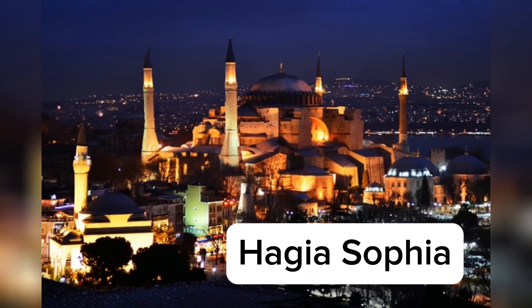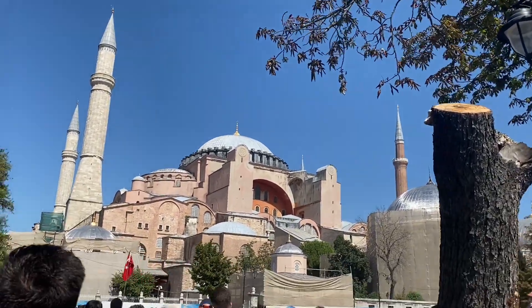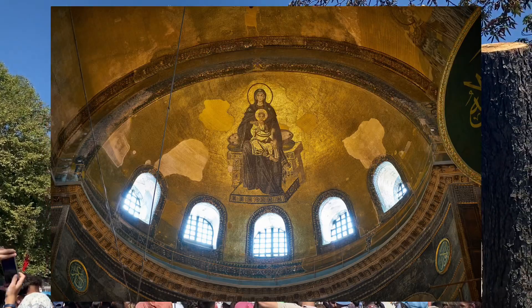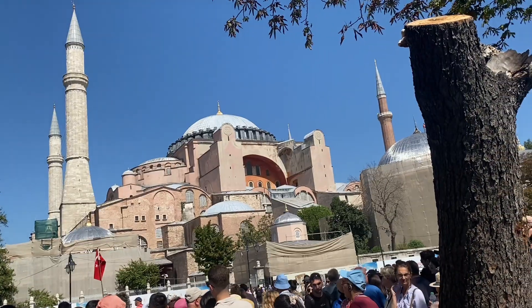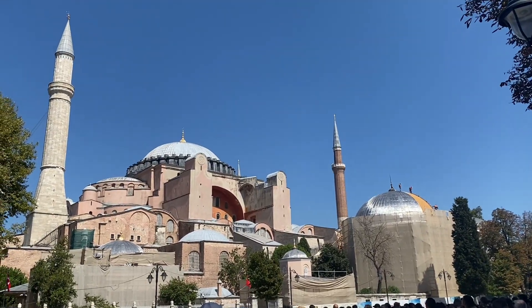This is one of the best places to visit in Istanbul. It is one of the most important and impressive buildings ever constructed. It was once the greatest church in Christendom, then it was later converted into a mosque, and then later on it was converted to a museum. But in 2020 it reverted back to a mosque.